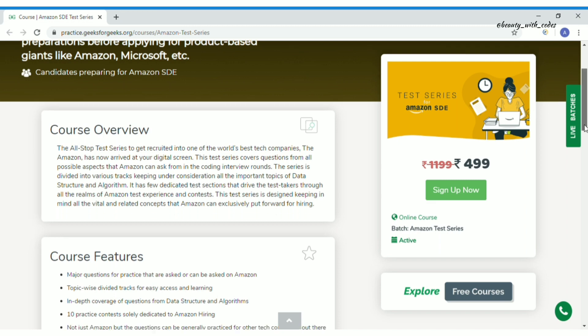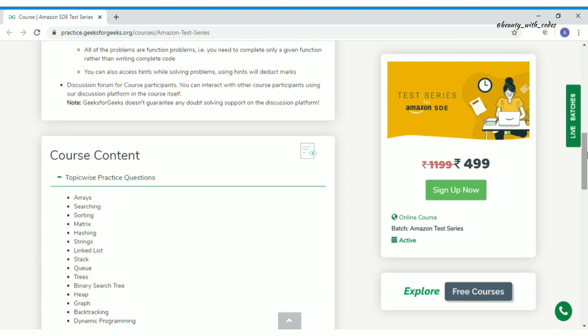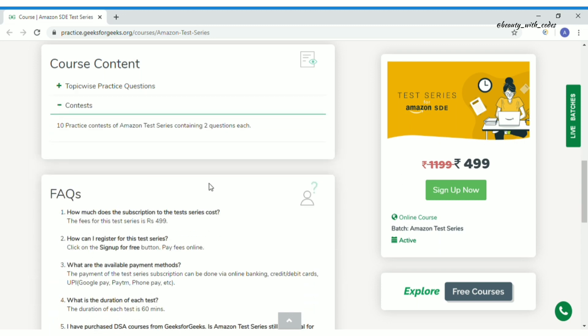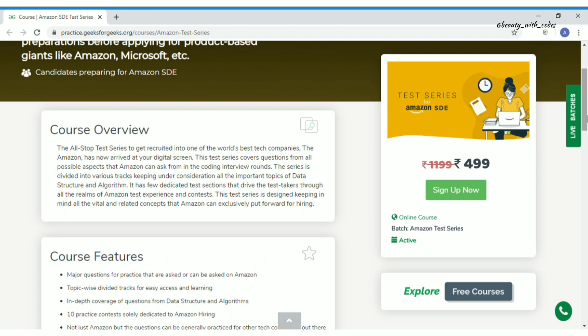The course contents cover all the famous data structure topics starting from arrays, searching, sorting, and everything you can see on screen. After that there will be 10 practice contests — more than enough — and each contest will have two questions. That's what the Amazon SDE test series is all about.